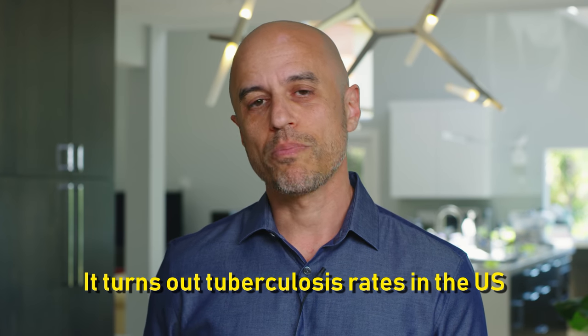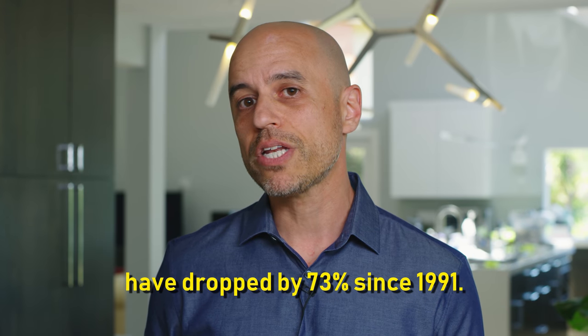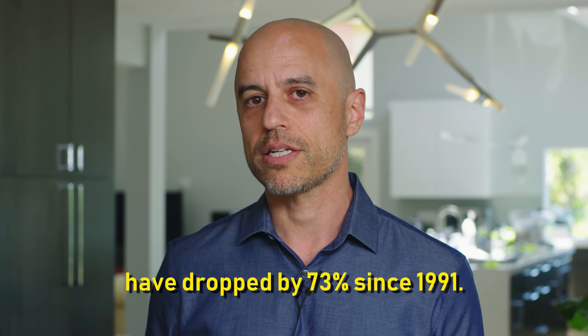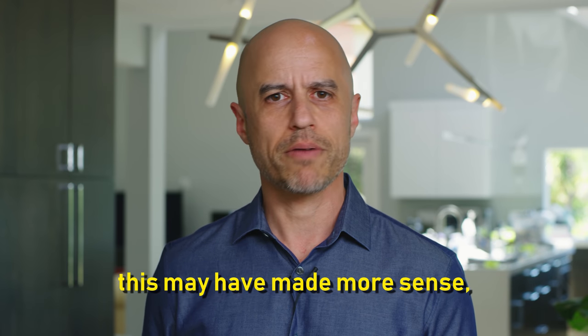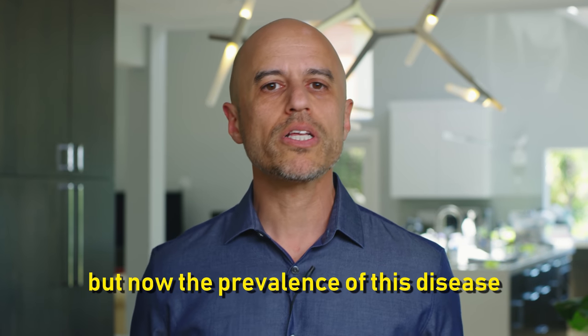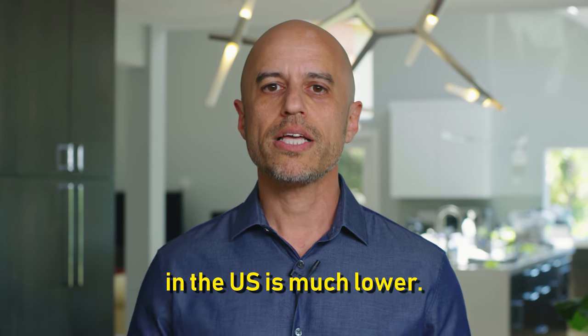It turns out tuberculosis rates in the U.S. have dropped by 73% since 1991. So back in the day when it was much more common, this may have made more sense, but now the prevalence of this disease in the U.S. is much lower.